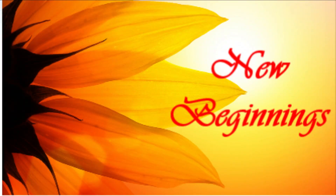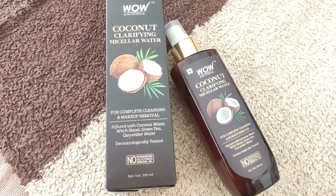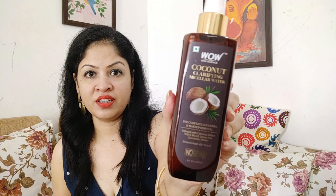Coconut water — we all know it has so many benefits, both internal and external usage. Hi guys, this is Palavi, welcome back to my channel. Today in this video I am going to review this product — yes, this is the WOW Coconut Clarifying Micellar Water. So let's start this video.